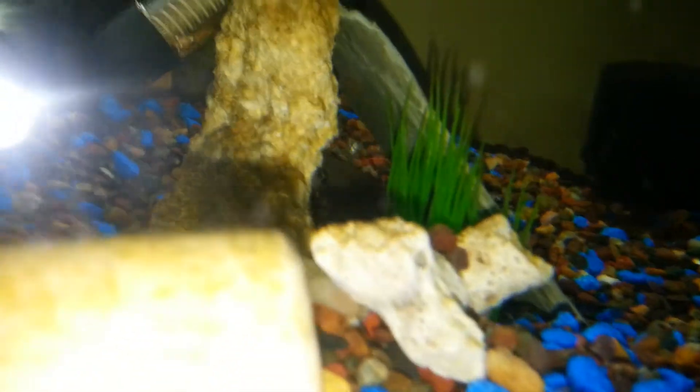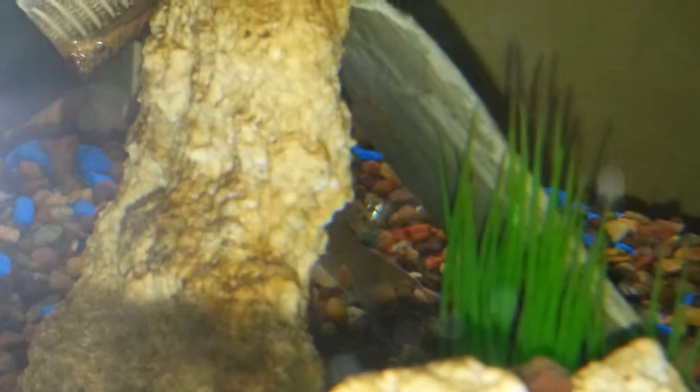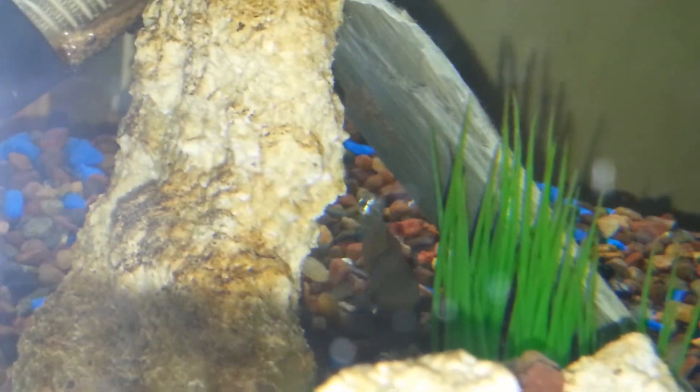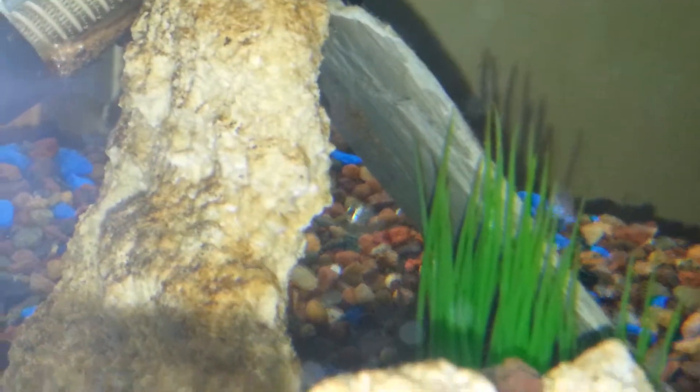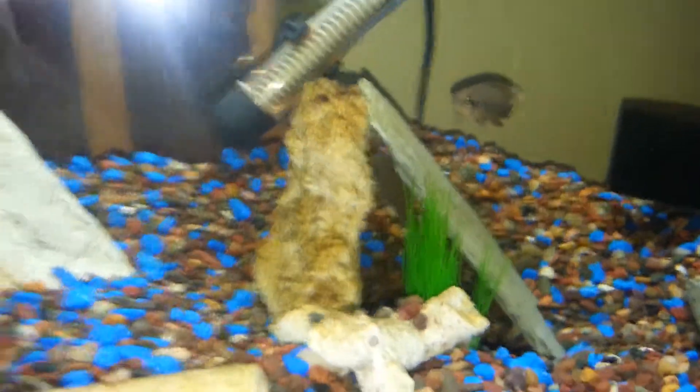The reason I'm filming them is because I actually have Bouchardie eggs. This is the first time they've bred since I've had them. Let's see if I can zoom in on that. See right there on the slate? There's eggs. This is pretty neat. I'm going to zoom back out because she doesn't seem to like me getting too close.